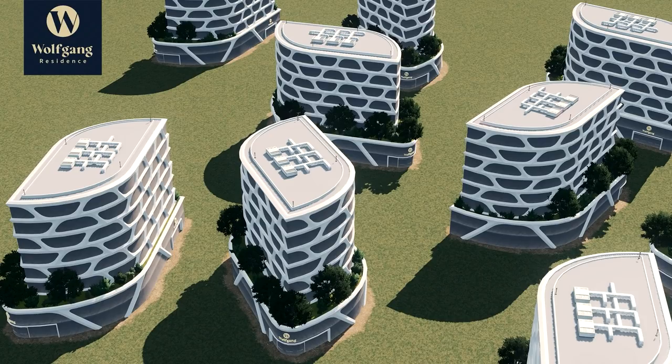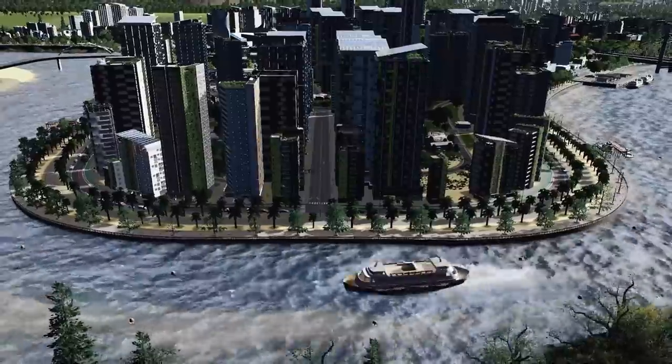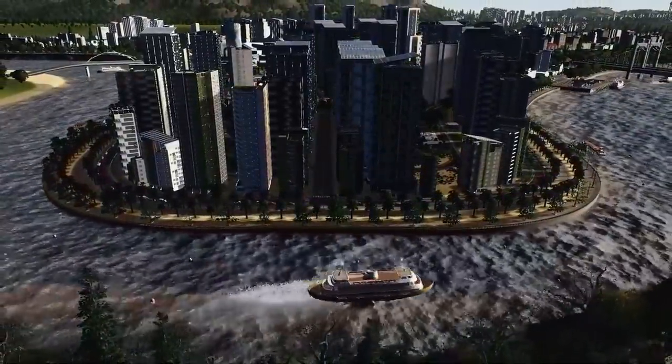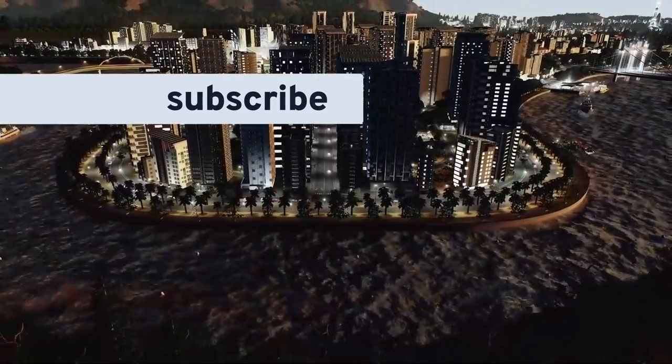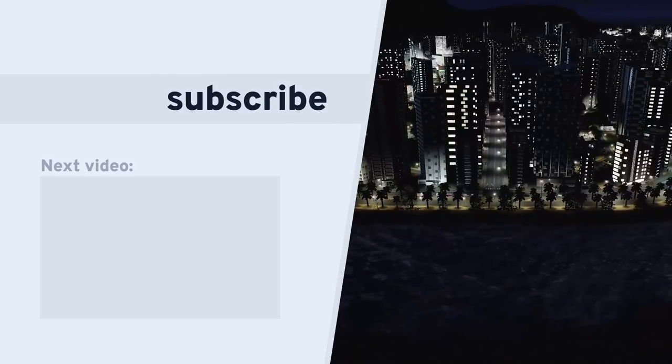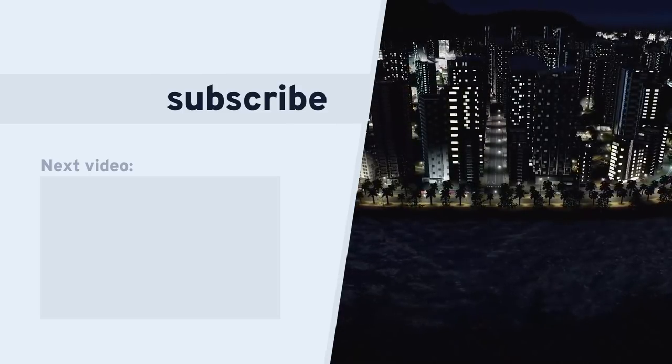Very excited to see what else you come up with. So what did you think of our choices this month? Let us know in the comments below. Don't forget to subscribe so you don't miss out on all the amazing Cities: Skylines content coming your way from this channel. Thank you for watching — have a great day, take care, bye!